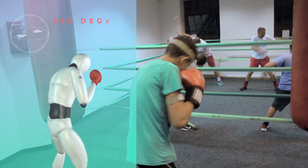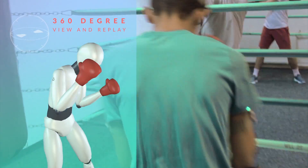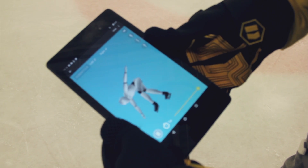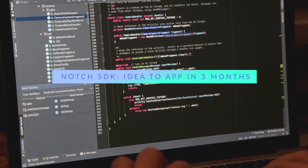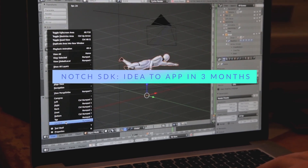Notch technology gives everyone access to data that until now was only available to elite athletes and institutions. It is a complete hardware and software platform for revolutionary motion analysis apps and products. Use the Notch software development kit to connect limitless opportunities in sports, healthcare, and entertainment.